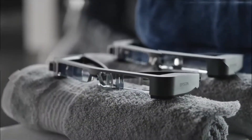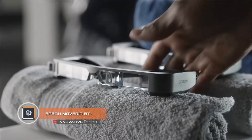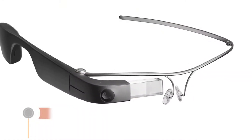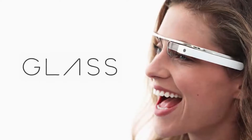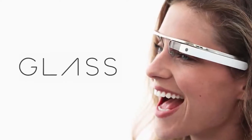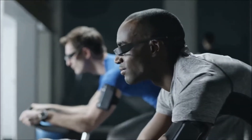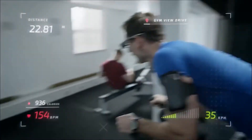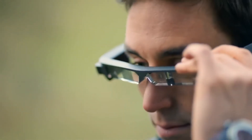Epson Moverio BT-300 — glasses by Google once made a lot of noise but quickly quit the market without becoming a revolutionary gadget. The Epson Moverio BT-300 does not claim to be world-renowned but offers users a number of interesting solutions. First of all, it is attractive with its design, featuring a minimalist style and a small size.